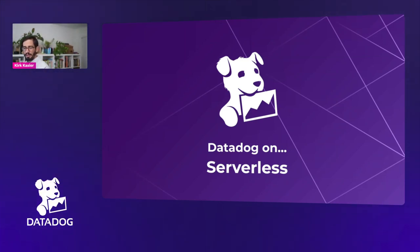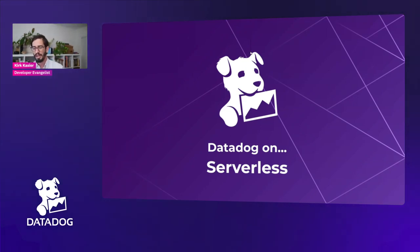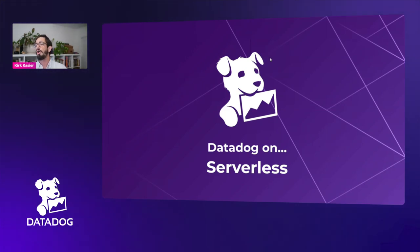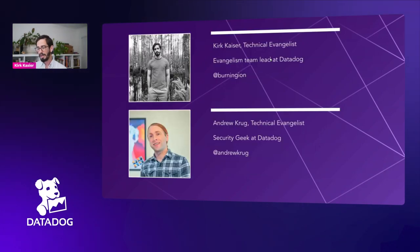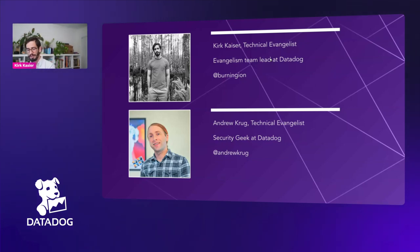Welcome everybody to Datadog on Serverless. Today we're going to talk about how the security team at Datadog has been using serverless, and one of the interesting points is how serverless fits into a greater organization that might not be all running on serverless. I'm Kirk Kaiser, the technical evangelist and evangelism team lead at Datadog. I'm joined by Andrew Krug, also a technical evangelist and all-around security geek here at Datadog.